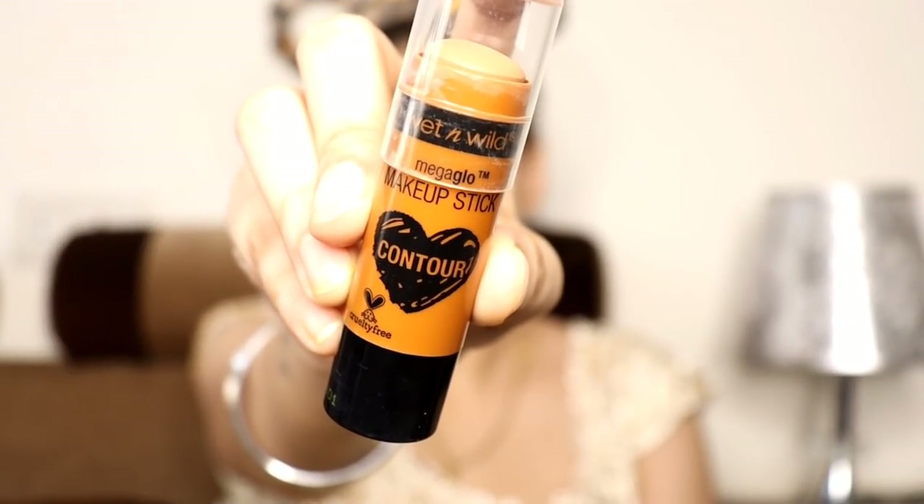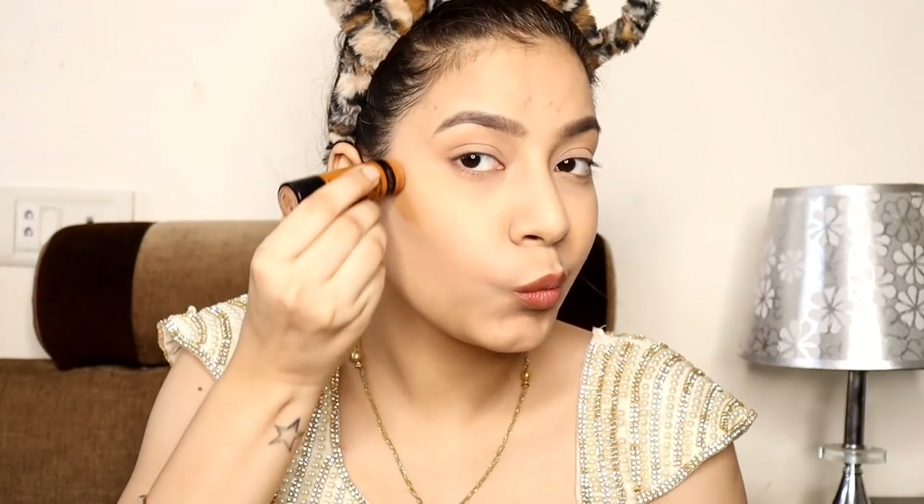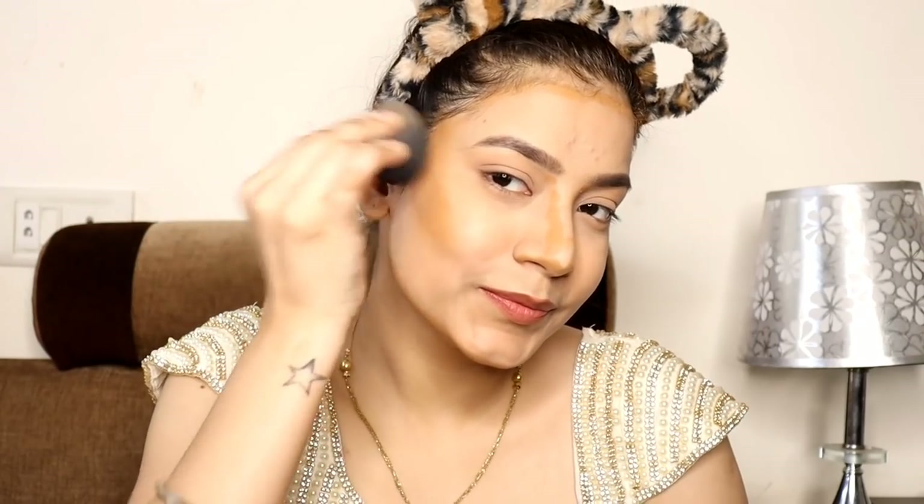I am going to take this contour stick from Wet n Wild and contour my face. It is a very good contour stick — very good application, and blending time is also very beautifully blended. It gives you a natural contour effect. I love that sun-kissed look; after contouring your face you get an actual structure.